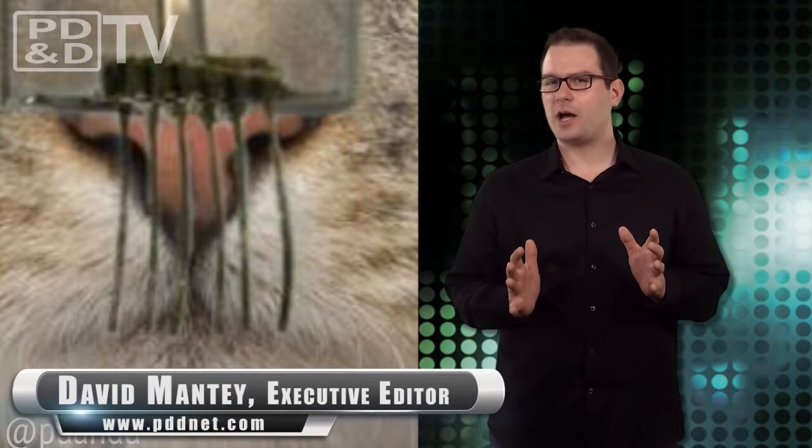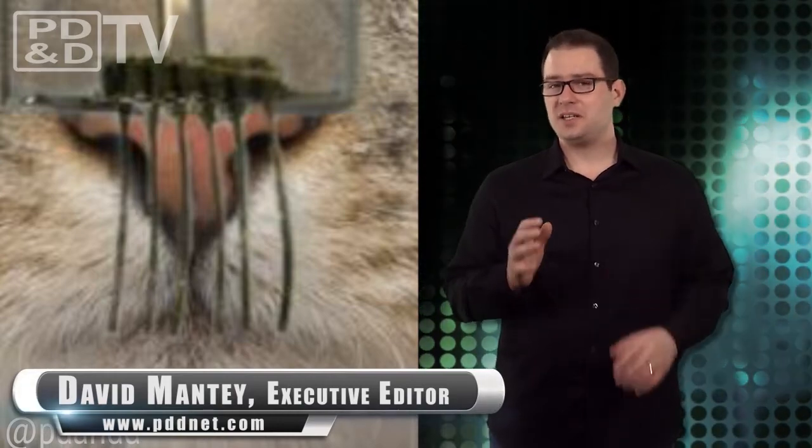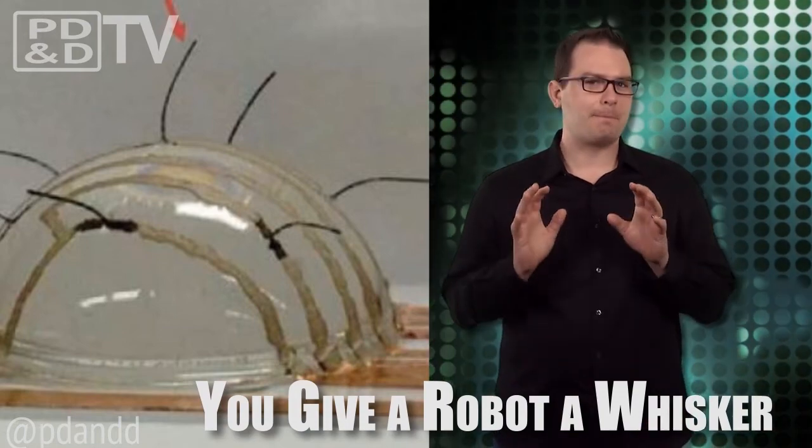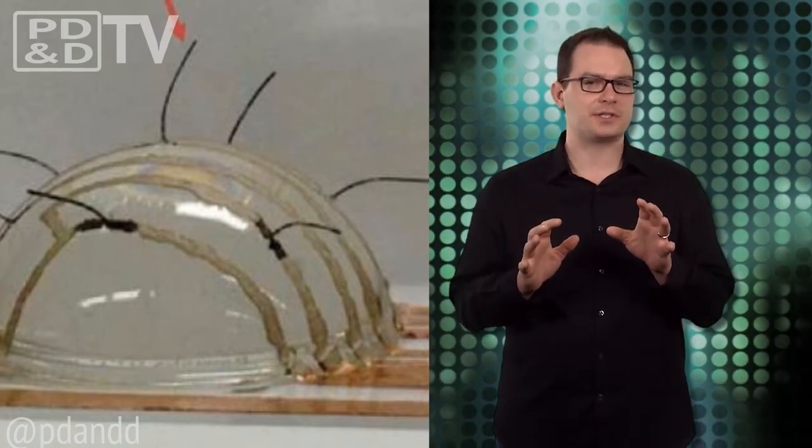Nanotechnology has given us e-skin, e-eyes, and now the latest breakthrough: e-whiskers. Berkeley Lab researchers have created tactile sensors from composite films of carbon nanotubes and silver nanoparticles, just like the highly sensitive whiskers of cats.